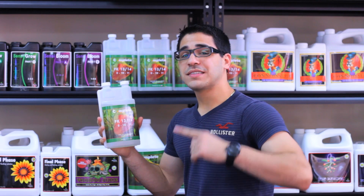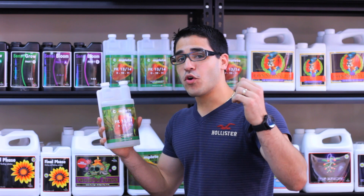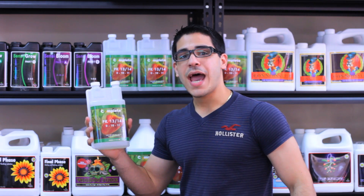This is a product that you need in your feeding schedule. Experience higher yields and more profits with Complete Hydroponics PK 1314. Happy gardening!